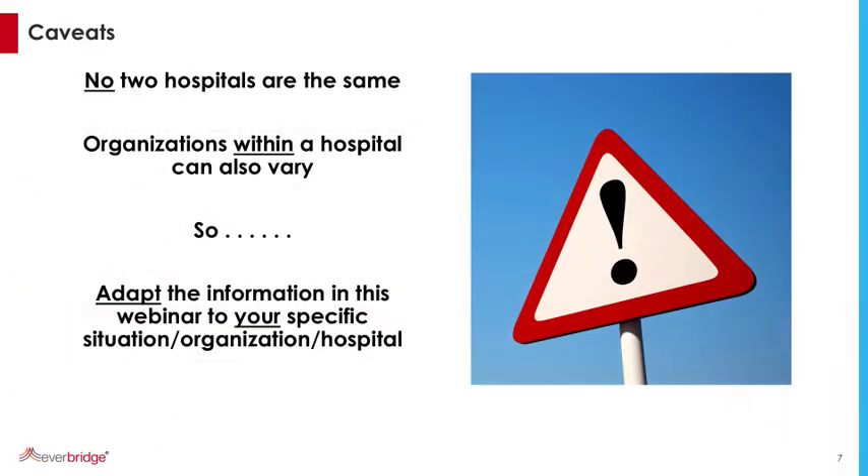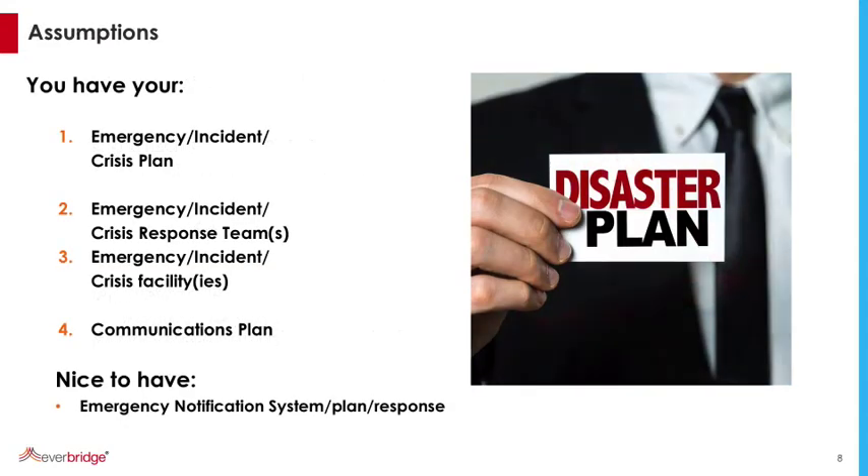A couple of caveats. First of all, no two hospitals are the same, no two health facilities are the same, and even within a hospital, organizations can vary. So please adapt the information in this and all webinars to your specific organization, your specific hospital. We've assumed that you've got your crisis plan, your incident response teams, your incident response facilities, and you have a communication plan. And a really nice thing to have would be an emergency notification system.